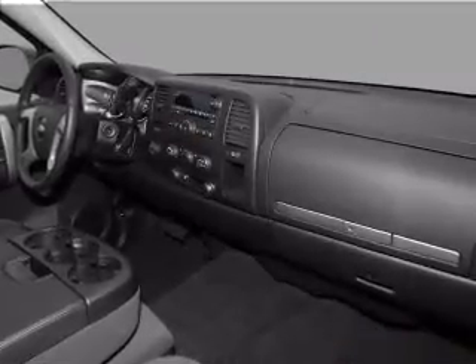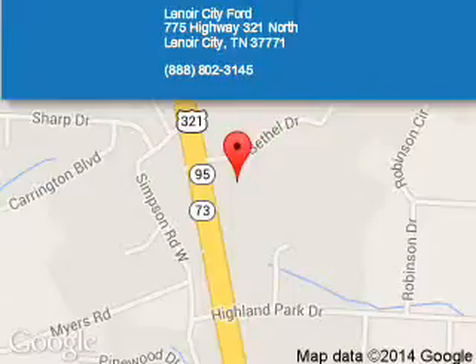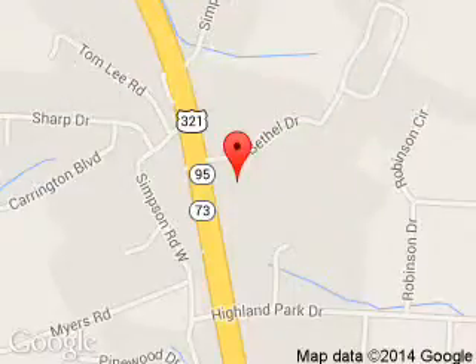Call or click to contact us. Lenore City Ford is dedicated to doing everything possible to ensure that the experience you have selecting your next vehicle is a pleasant one. We are located at 774 Highway 321 North, Lenore City, Tennessee, 37771.